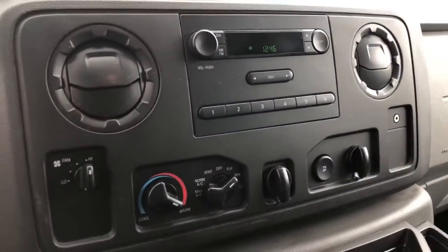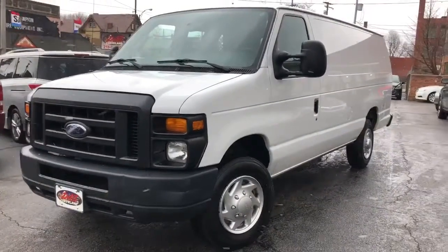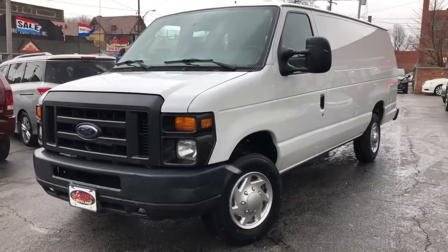Auxiliary line in, traction control, gauge package. Nice van, folks. And it's hard to find an E150 Extended — this is the right setup. And it's at DasCleveland.com.